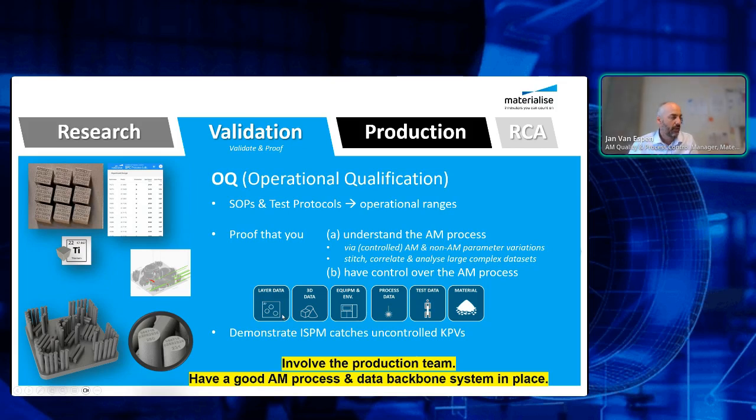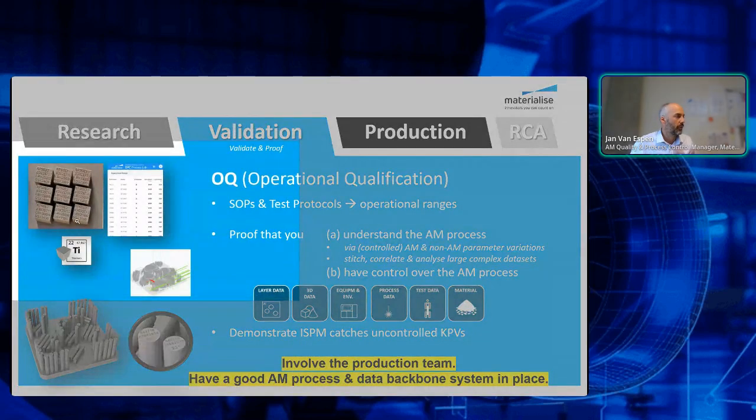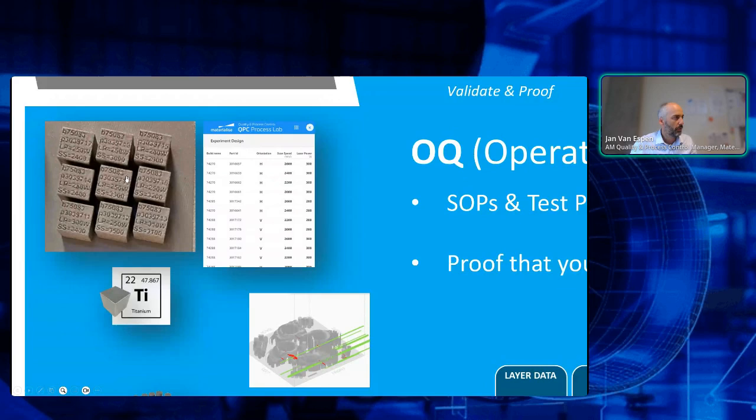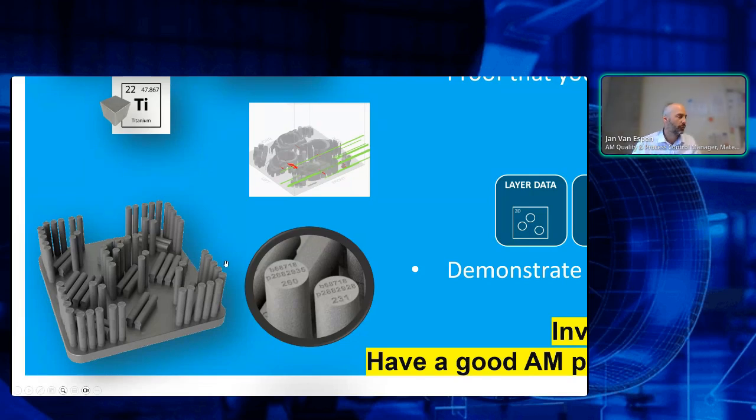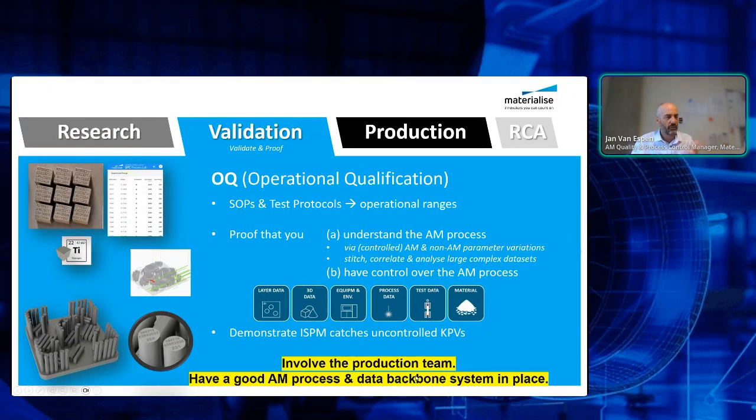My recommendation to accelerate the NPI process: involve the production team as soon as possible. You typically have a research team and a validation team, but the people who are running production — you should involve them early. A second very important recommendation is to have a very good AM process and data backbone system in place — not only in validation but also in research — so that all experiments are traced not on paper or in Excel but in a well-organized central system. We benefited from a system where we could trace all the data and automatically label our parts. On a single build there may be 50 or 60 tensile bars with different process parameters — you don't want to mix them up and draw wrong conclusions.